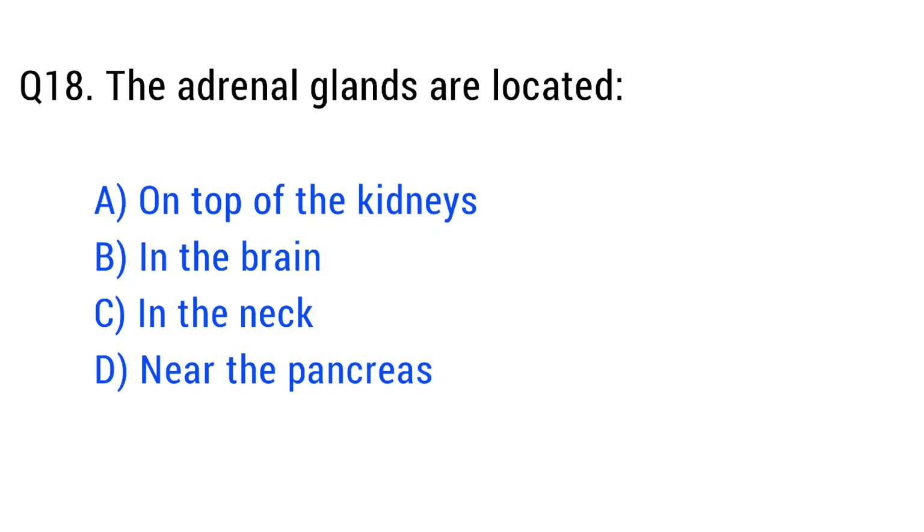Question number eighteen. The adrenal glands are located. The right answer is option A: on top of the kidneys.